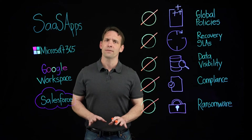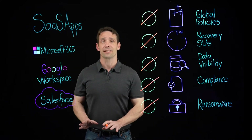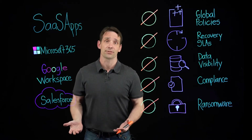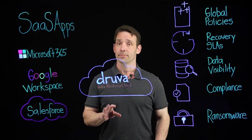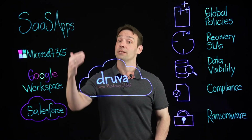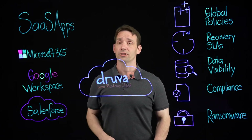So in the face of all of these challenges, how do you protect your data while still preserving the cost-effectiveness and simplicity that led you to adopt these SaaS applications in the first place? Druva is a cloud-native SaaS data protection solution that protects all your workloads, including SaaS applications such as Microsoft 365, Google Workspace, and Salesforce.